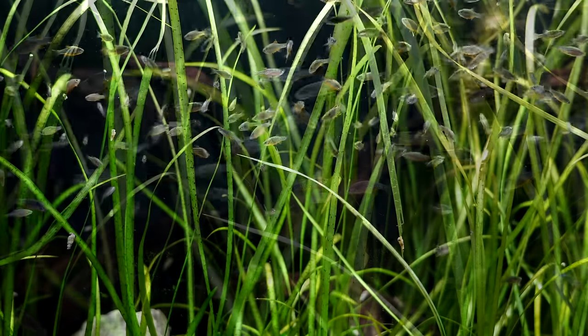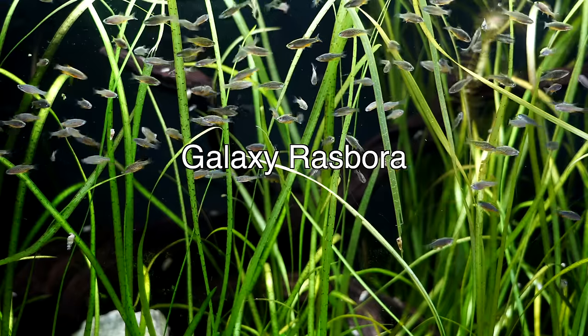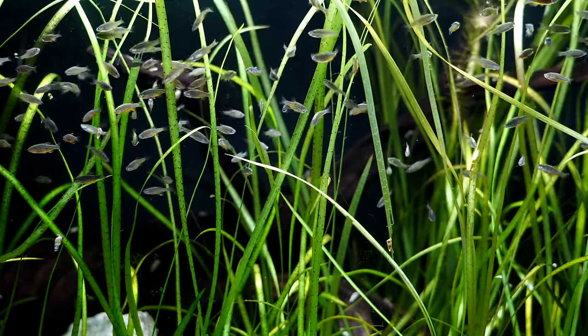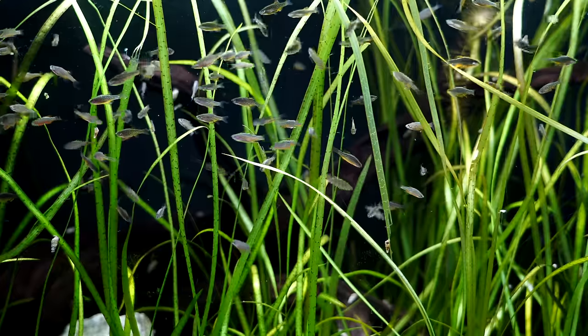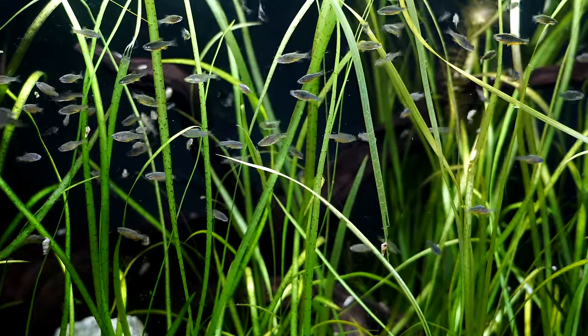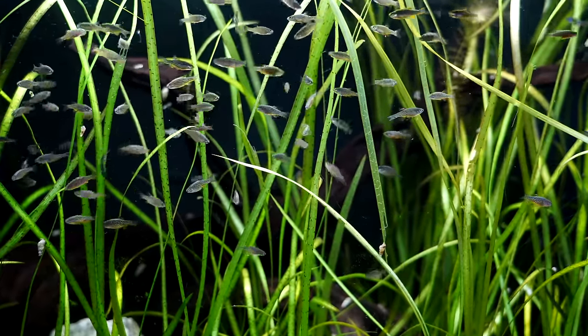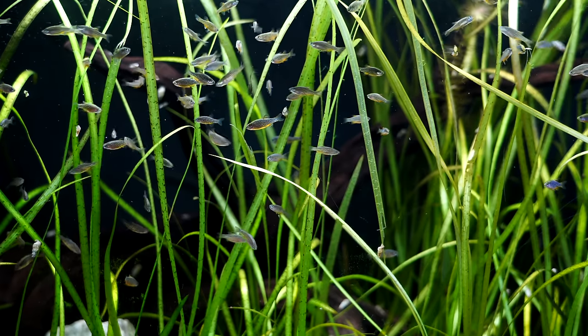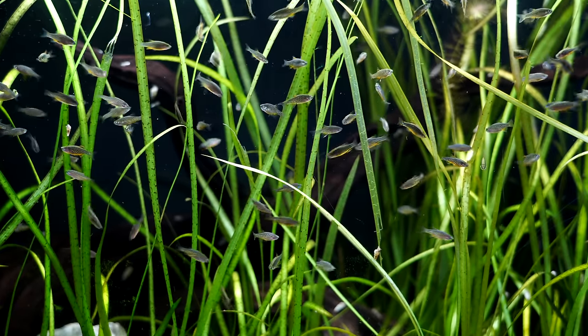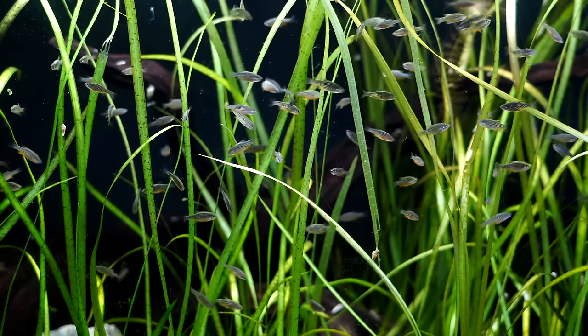One of my favorite fish that work great with shrimp are the CPDs — Celestial Pearl Danios, otherwise known as the Galaxy Rasbora. They have beautiful coloring, they're fun to watch, very active, and are really good shrimp buddies. They're a great fish if you have red cherry shrimp and want a bit of blue in the tank. Not only are these fish small, but their mouths are also very small, so they tend to leave shrimp alone.